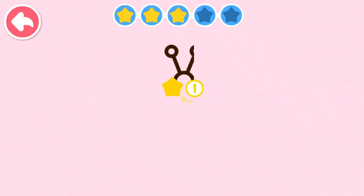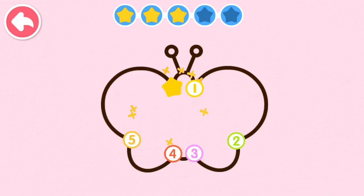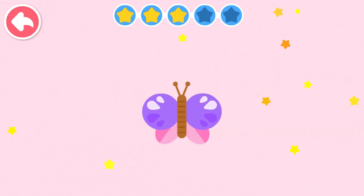One, two, three, four, five. One, two, three, four, five. The butterfly dances.